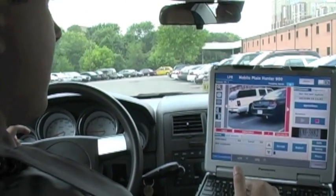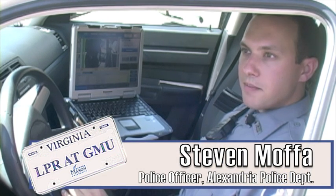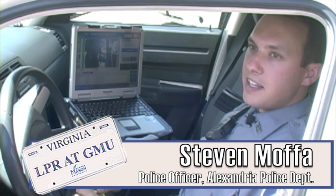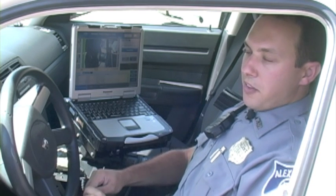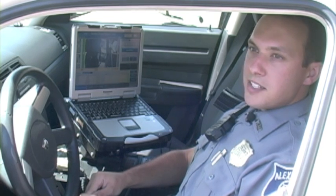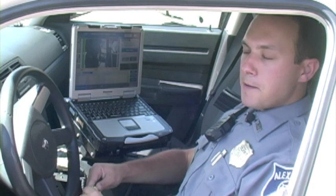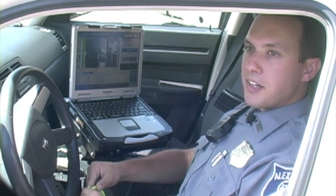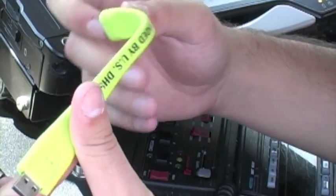Stolen vehicle. Every day starts off with me downloading a hot list off the Virginia State Police website. Basically the hot list contains different license plate information, whether it be a stolen vehicle, stolen license plate, terrorist organization member, wanted person, or missing person. It's updated every day so I download the current one and start it in my system.